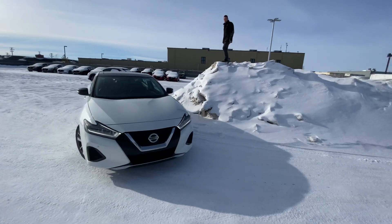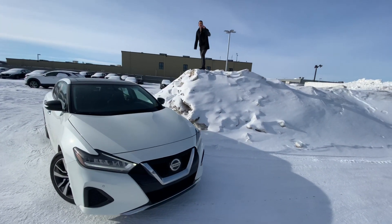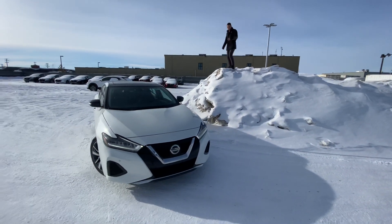Underneath the hood, you've got a 3.5 litre V6 — my bad — tons of power for passing and merging.